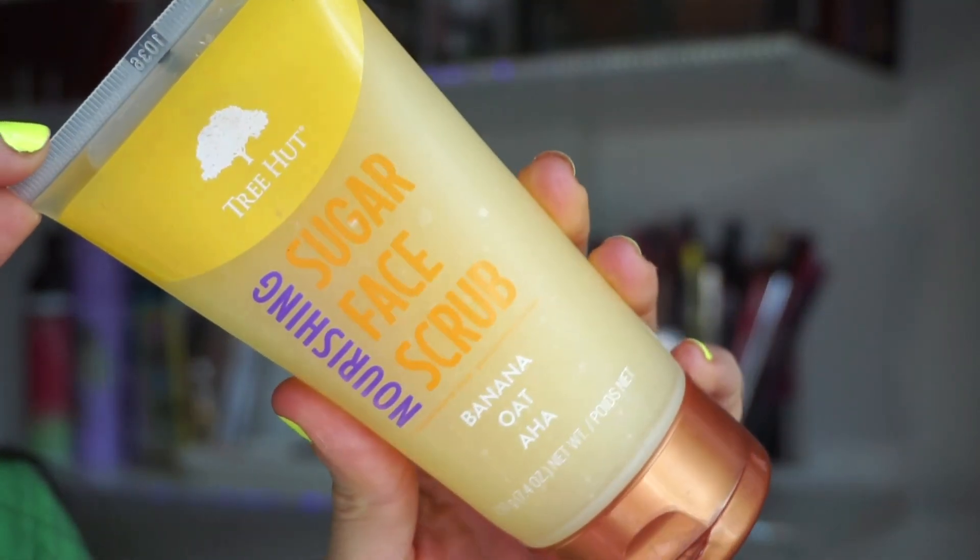Next we have this right here from Tree Hut — I love this brand. They're sold on the Ulta site and their body care products are delicious. I figured I would try out their sugar face scrub; this one specifically is in banana oat, but they have a few other scents. I did not like this for the face — it is so harsh. You can feel every single piece of sugar and it almost feels like it's ripping the skin. I used it with other cleansers and just a drop for exfoliation, and it worked okay, but I would say stay clear of this for the face. There are so many other drugstore exfoliators that work beautifully without feeling like they're ripping your skin.